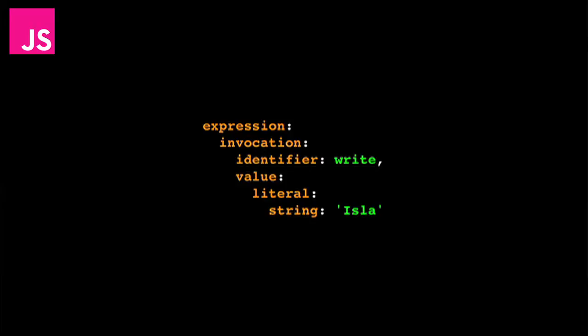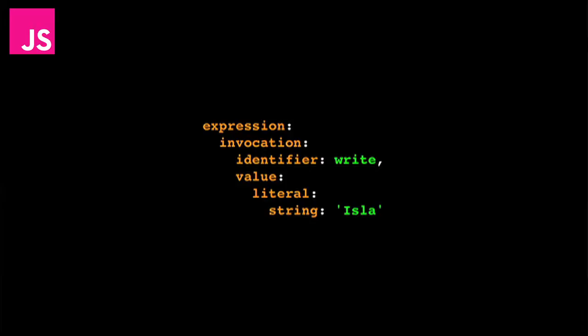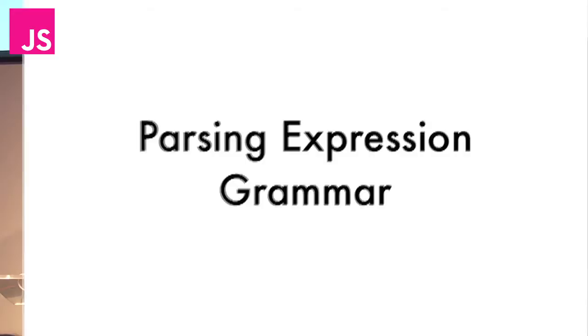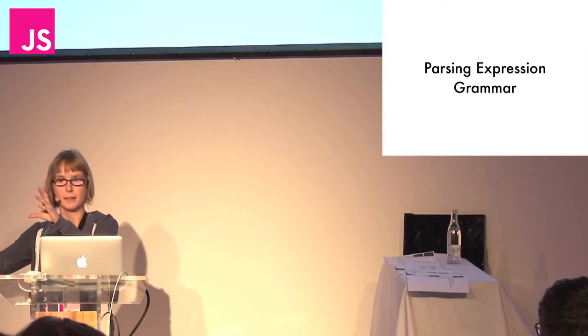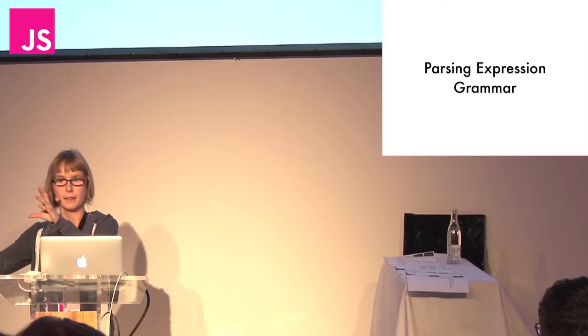So this is the end result of parsing. How do we get there? I use something called a parsing expression grammar, also known as a PEG. A parsing expression grammar is a list of rules which basically says: on one side I've got this thing, and I can decompose it as this list of things.